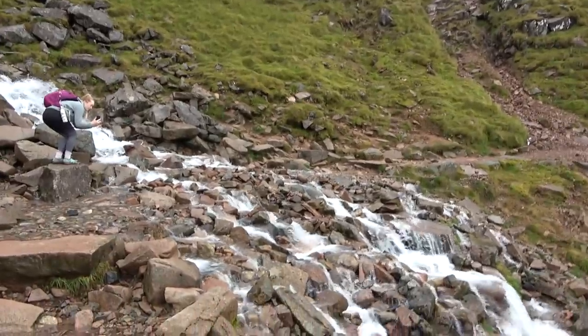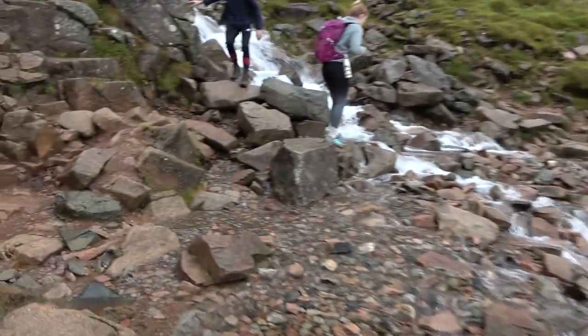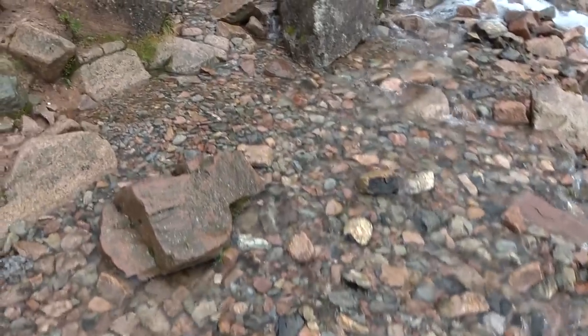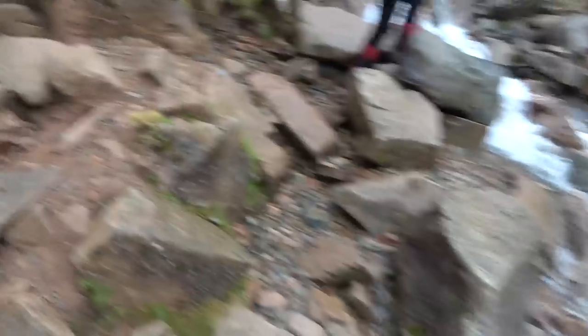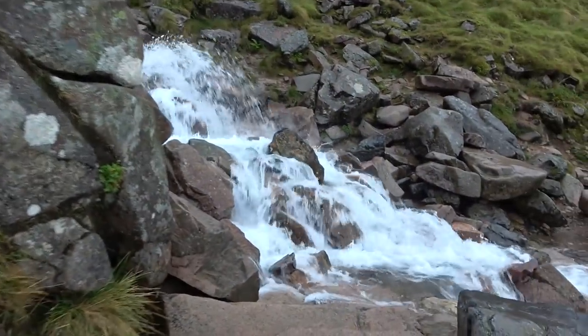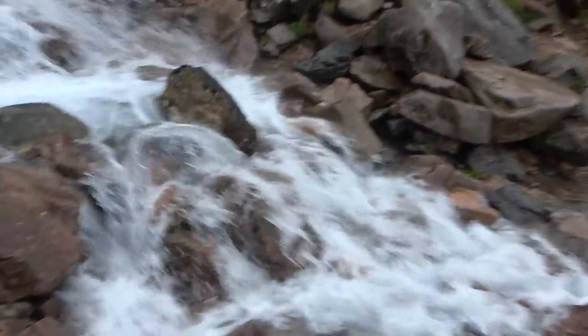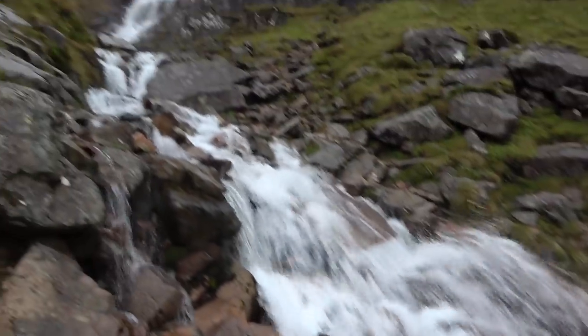Up here in the clouds, we can see them in the distance and we're gradually making our way into them now — it's going to start getting a bit hazy from this point in. Incredible — listen to that, look how clear the water is. Breathtaking, isn't it?